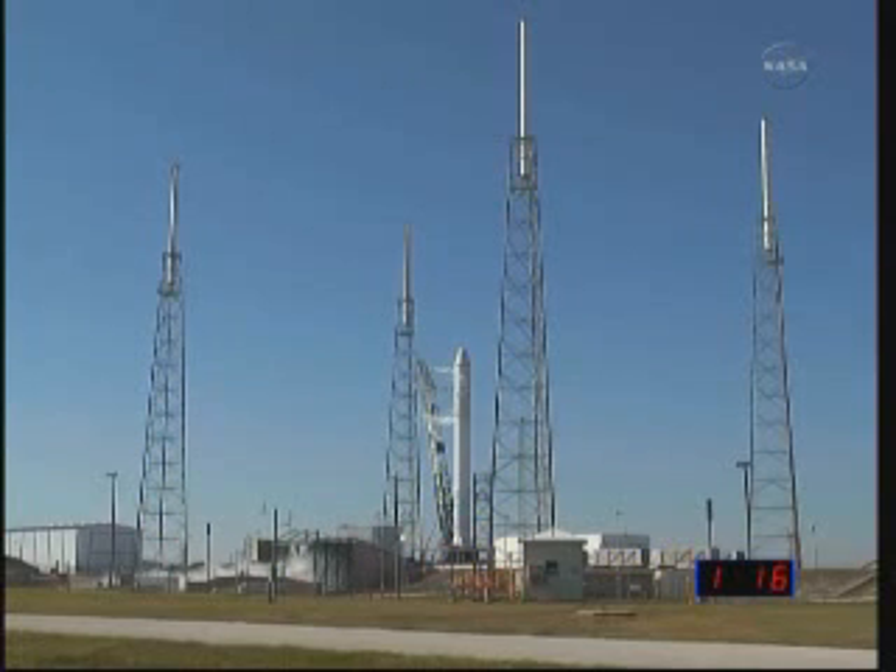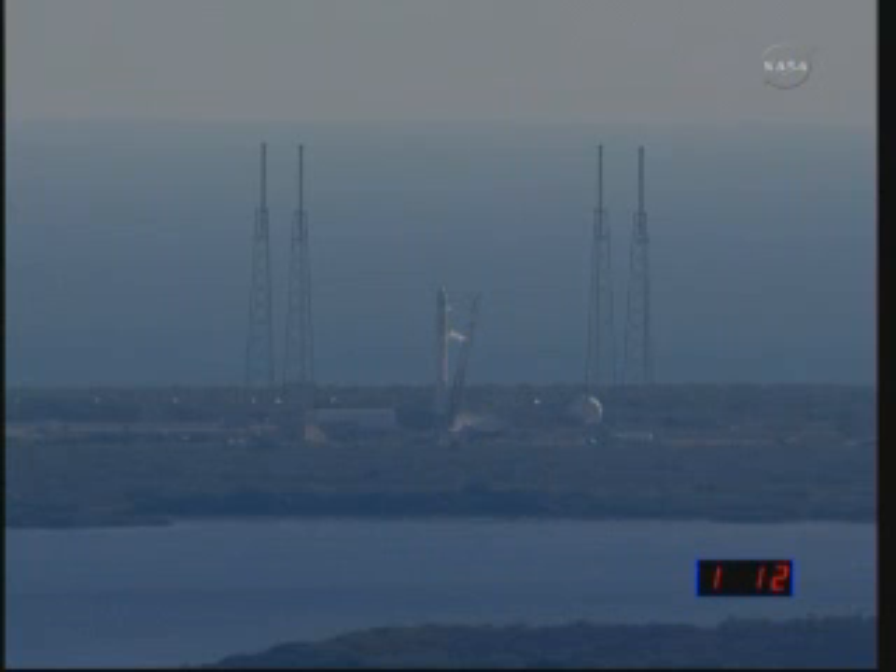First stage actuators locked in. GC, open WV-50. Command it open. High-speed trigger is on. Vehicle's in auto-idle.